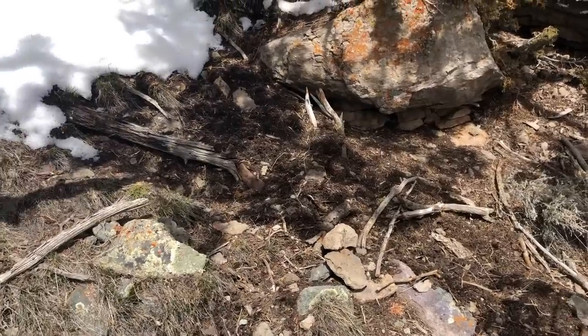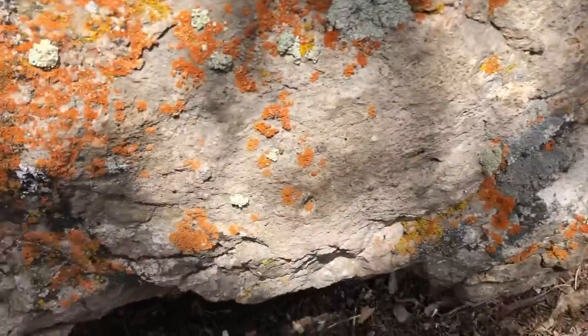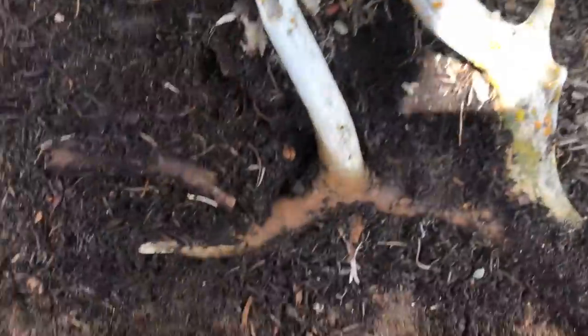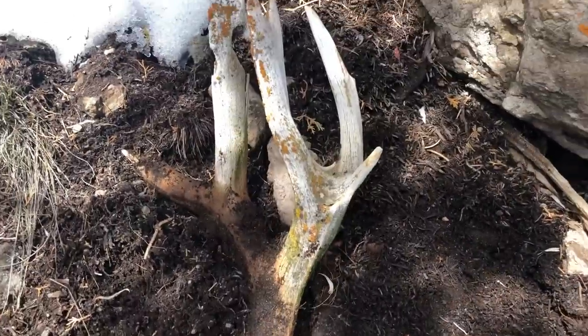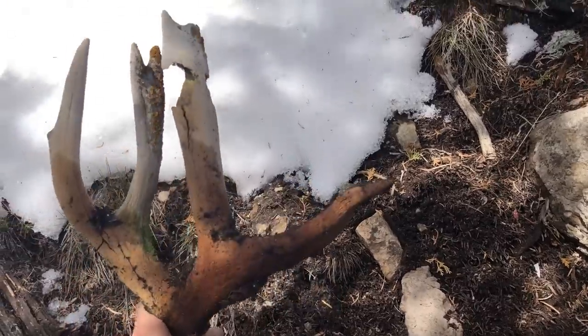Not exactly sure what I just found, but it looks crazy — it's super old and chalky. I'm going to dig it out. Are you kidding me? Look at that thing! That is crazy. No way — I'm going to keep it intact.